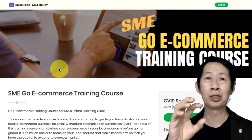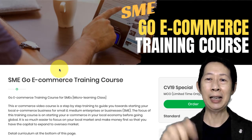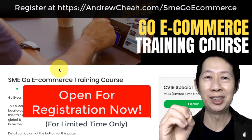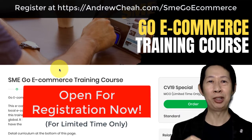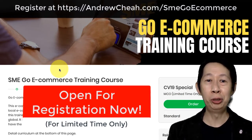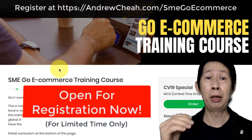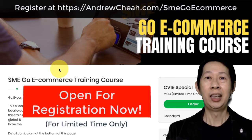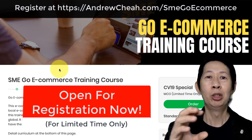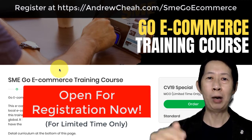This whole course is created just for you as a small business owner and entrepreneur from Malaysia. You can register right now at zero fees — it has no cost to you. If you like it, I want you to share it with your friends so more people can benefit from it. I hope this course will give you good ideas on what to prepare and how to start your e-commerce business in Malaysia.